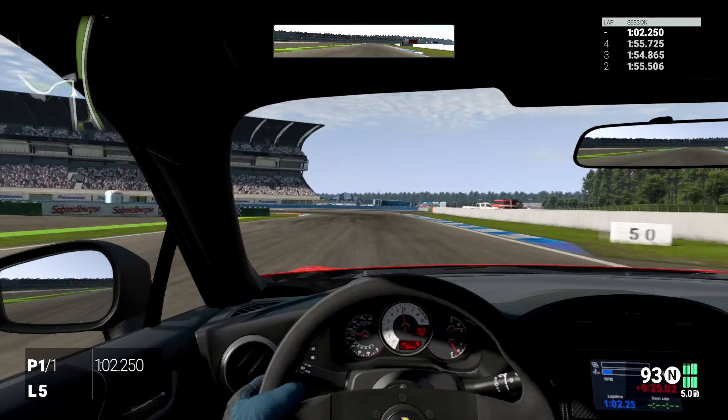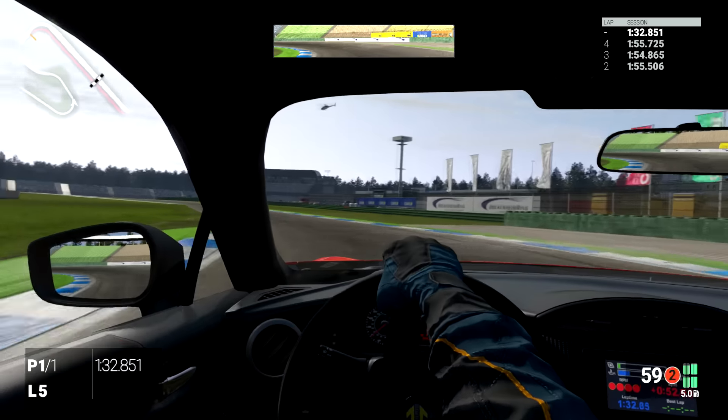I'll probably eke out more performance out of this car by just not hitting the rev limiter every single time. These cars have been catching me out because it kind of builds and then all of a sudden — rev limiter. It does hit that limiter quite early and quite quickly.